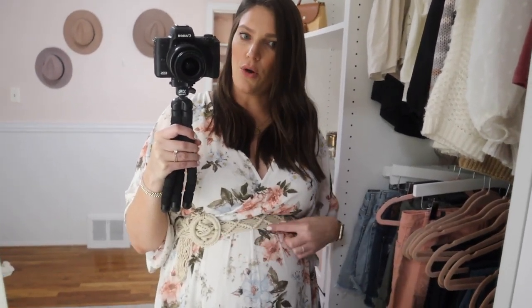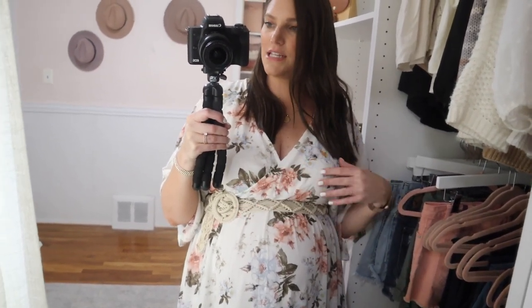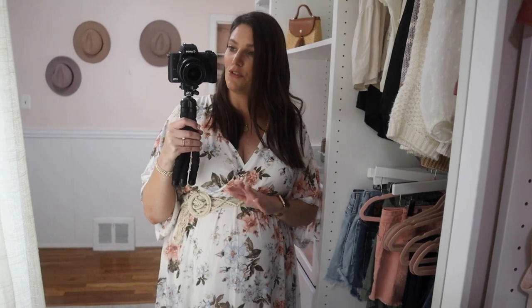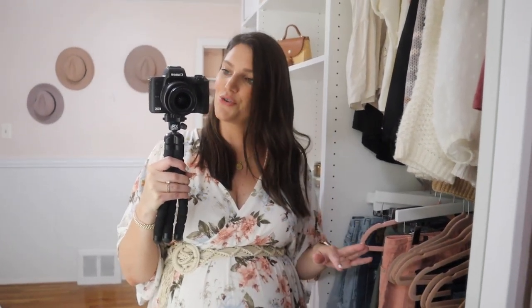This dress came with a different belt, but I ended up grabbing a woven belt because I liked it better — I felt it accentuated my waist more. This is a V-cross style so I actually think it'd be pretty easy to nurse in. If you are a nursing mama, you can definitely wear this post-pregnancy. It is a little bit low cut — right now with my chest it shows a little more cleavage than I personally like to show.